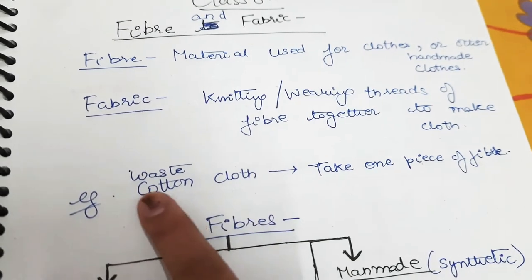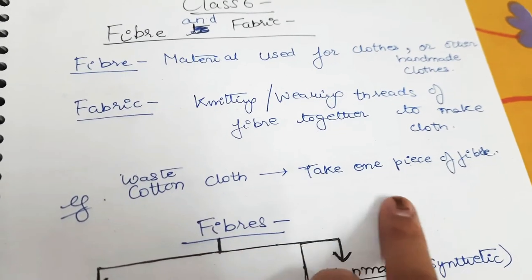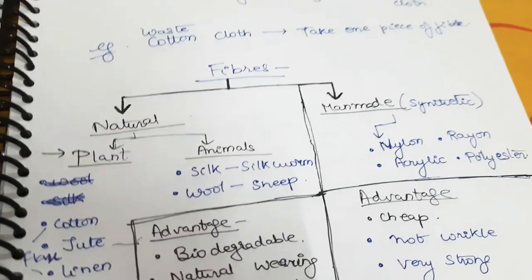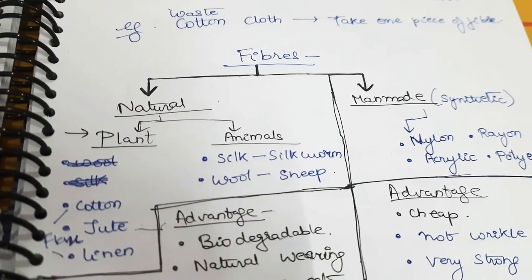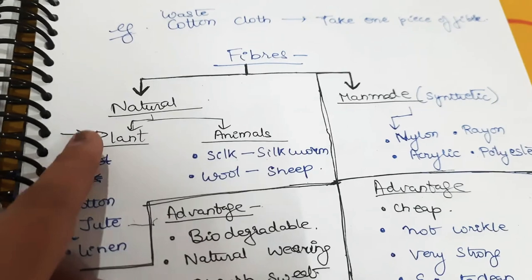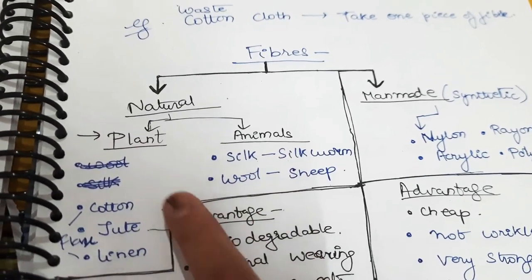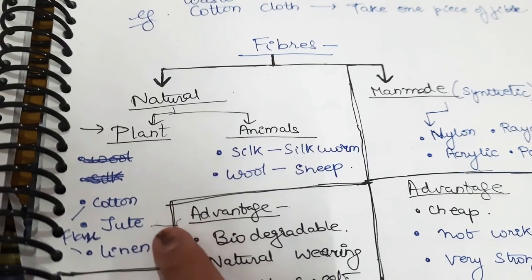You can also experiment — take a waste cotton cloth and take one piece of fiber. Fibers are of two types: natural and man-made. Natural fiber can be obtained from plants and animals. The plant-obtained fibers are cotton, jute, and linen.